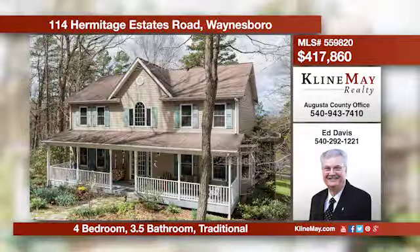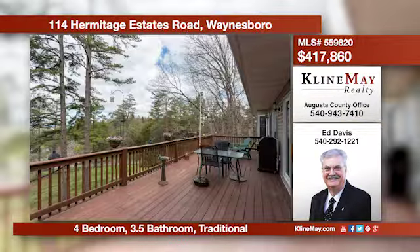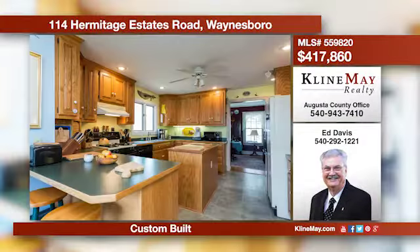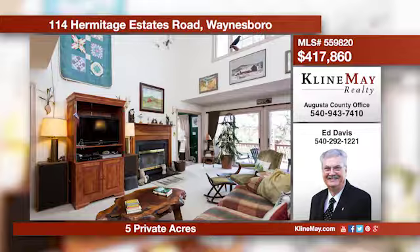This lovely home on five private wooded acres boasts a four-season sunroom with a large adjoining deck sure to captivate the nature lover in you. This spacious home also offers a full walkout basement with electric and storage space, currently used for woodworking. Call Ed Davis today.